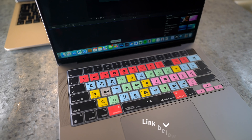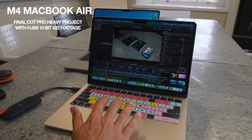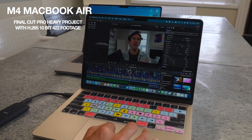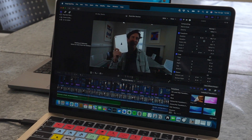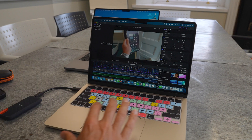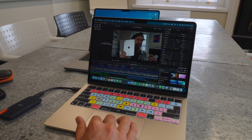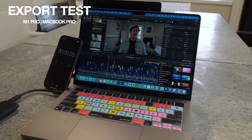Now for the big test — Final Cut Pro and video editing. Final Cut Pro is what I use on a day-to-day basis; Lewis in the office uses Premiere Pro. When scrubbing through the timeline there are no real delays — it's absolutely smooth. You can start playing straight away. In terms of effects, speed, and playback quality, the M4 MacBook Air is rocking it.